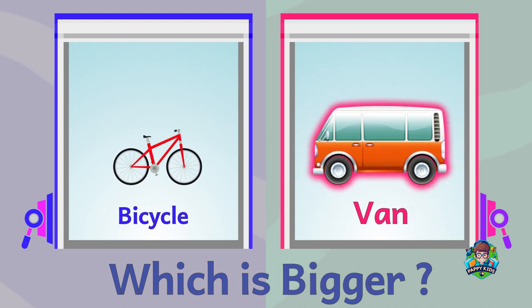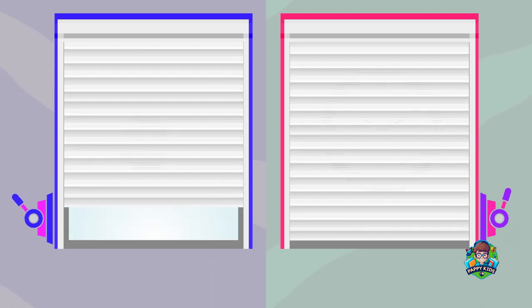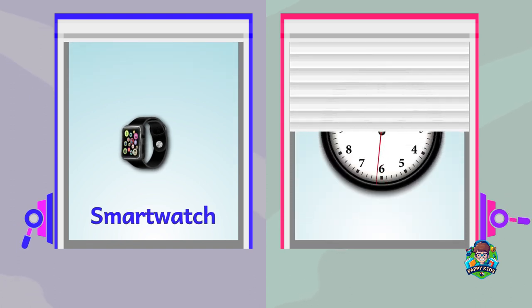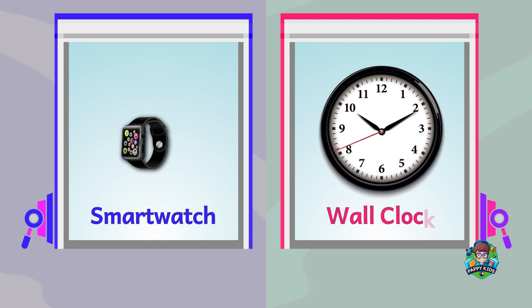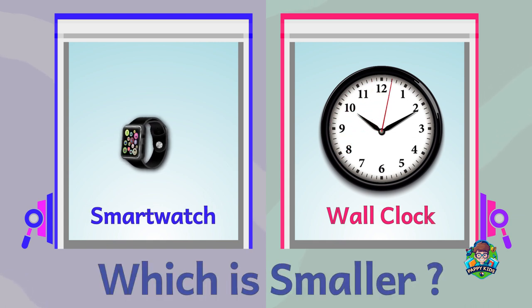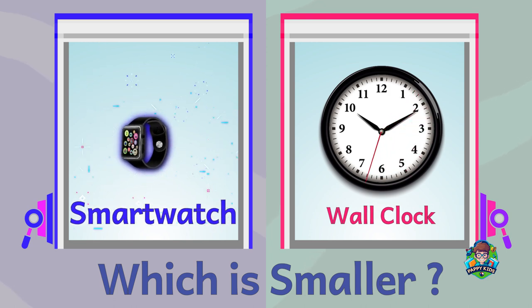A smart watch. A wall clock. Which is smaller? Smart watch is smaller.